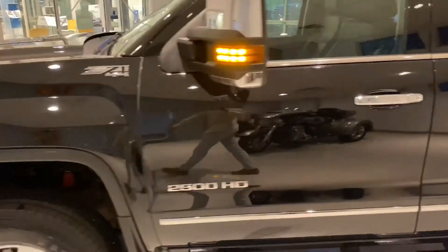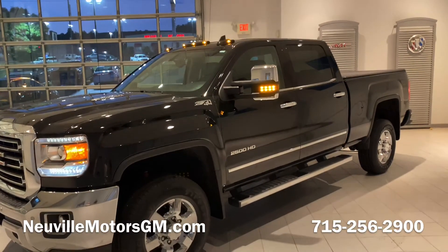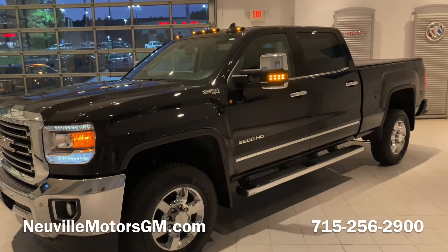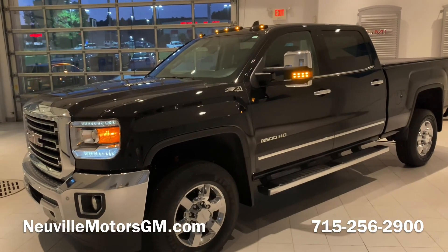All around, super clean, low-mile Z71 truck. If you or someone you know is looking for a GMC Sierra 2500, please feel free to reach out at 715-256-2900 or check us out online at NevilleMotorsGM.com. We'd love to see what we can do to help put you in this truck. Thanks.